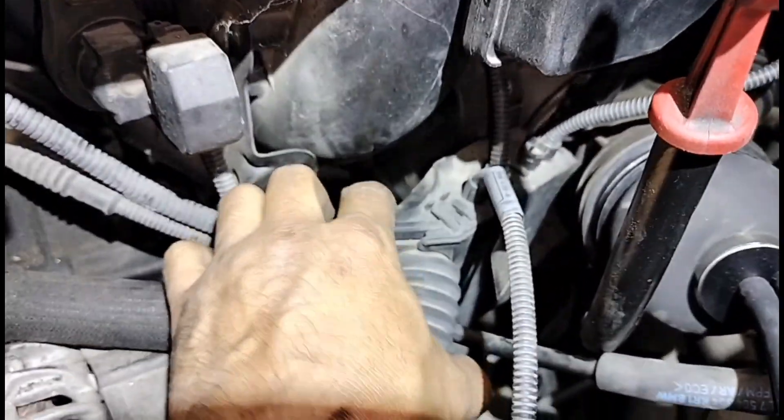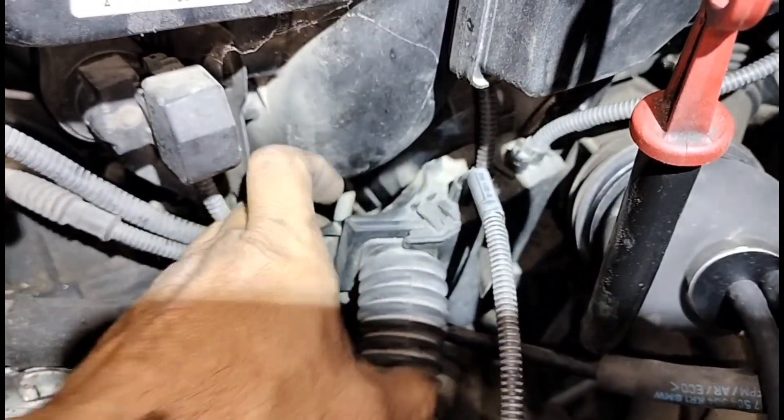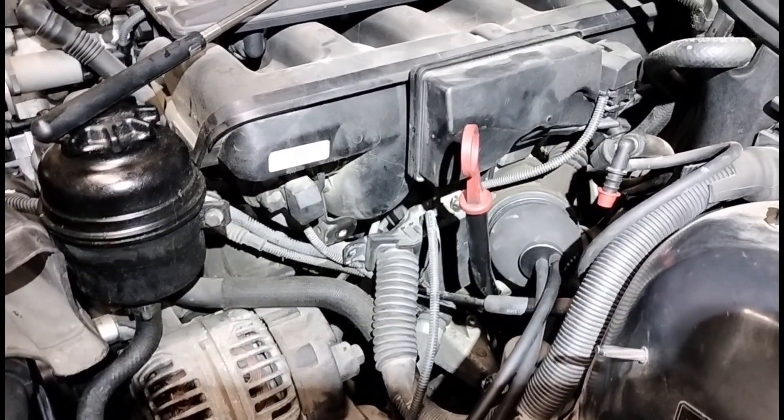It's down there — it's going to be hard for you guys to see it. But there's a broken hose down there where my fingers are pointing. We're going to replace that and see if we can find any more leaks.